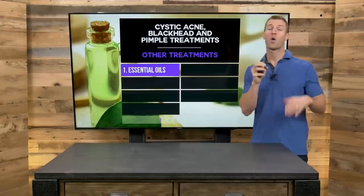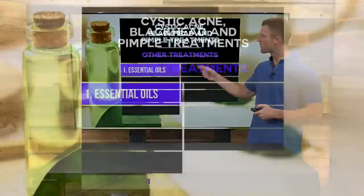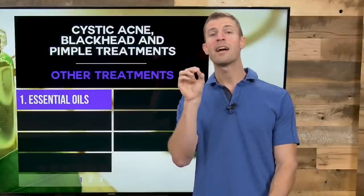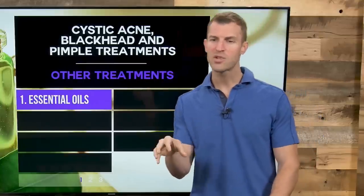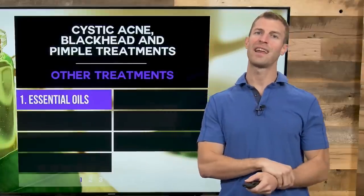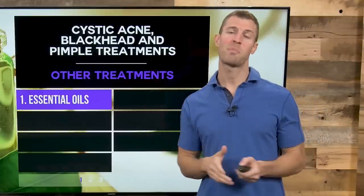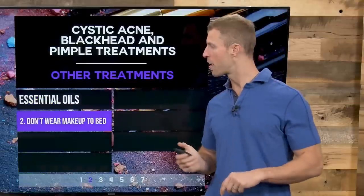Here are some holistic treatments you can use topically to fight acne fast. Number one, essential oils. Make a blend of manuka honey or local honey and tea tree oil — also known as melaleuca. Mix tea tree oil with honey, rub it on your face, let it sit for two minutes, and rinse it off. Tea tree oil and manuka essential oil are two of the most powerful for fighting acne. Lavender can also be beneficial, but tea tree oil is probably the best.